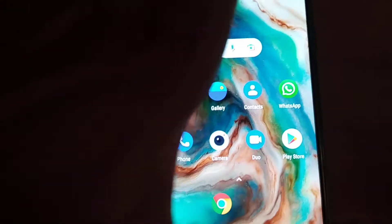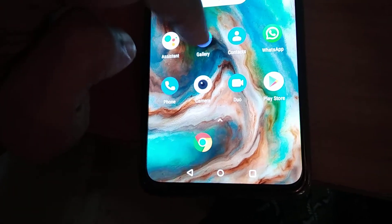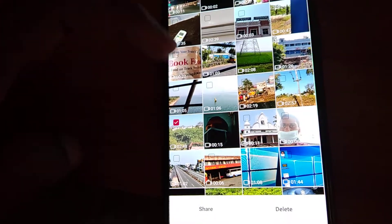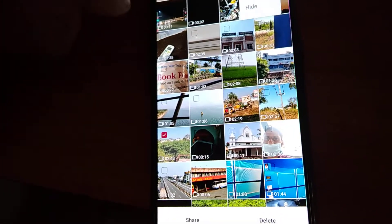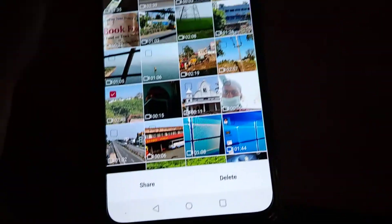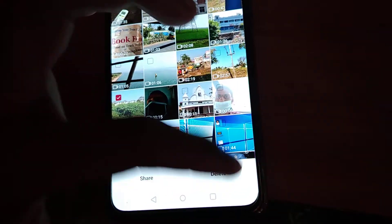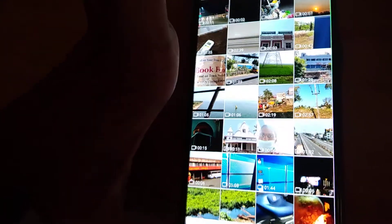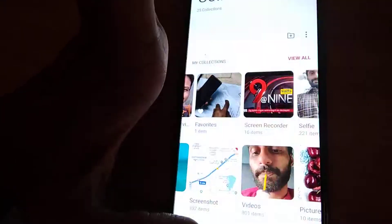The device in my hand is a OnePlus Nord. In this video, suppose you are deleting a video or image from your gallery, and you think that deleting that file will increase your storage space — but actually, your storage space will not increase just by deleting videos or images from the OnePlus Nord gallery.